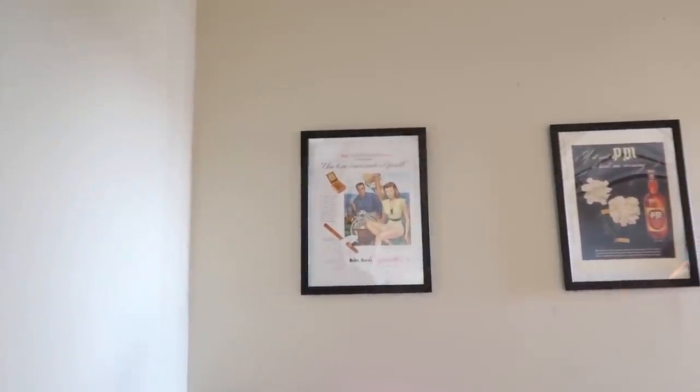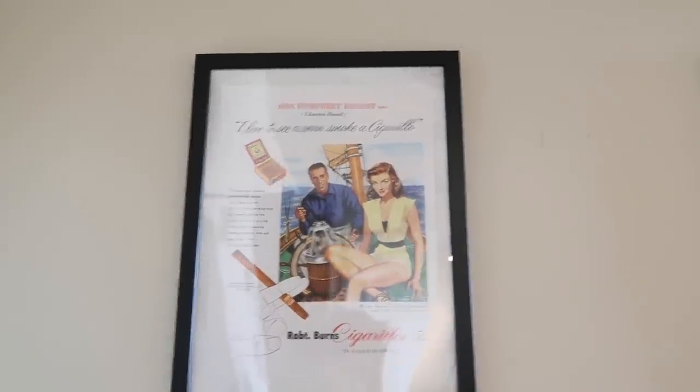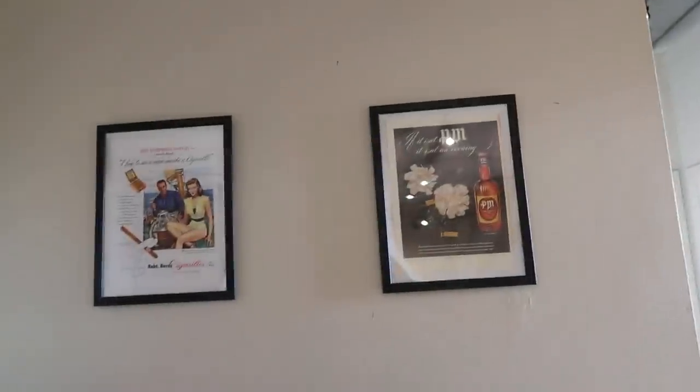Then we have a mini fridge and cabinets and stuff like that. Oh, do you want to talk about the prints? I got those at an antique store — just old advertisements that I thought were cute and they fit our vibe. The frames are from Ikea.